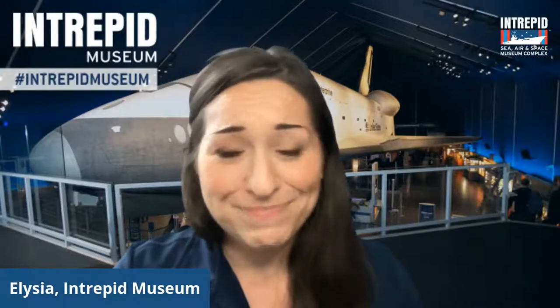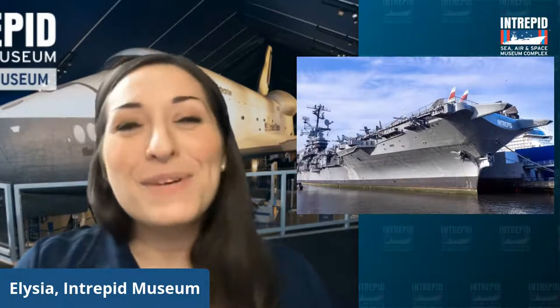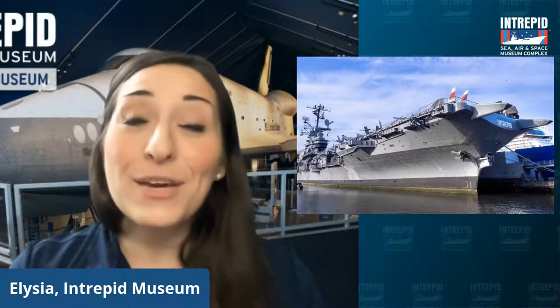But before we get to those, let's recap a little bit about the Intrepid itself and our special connection to space. Why are we even talking about space stuff in the first place? Well, if you aren't already familiar, this is the Intrepid Sea, Air and Space Museum. We are located in a historic World War II era aircraft carrier, the USS Intrepid.